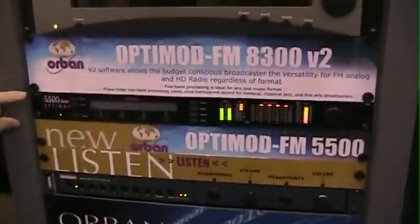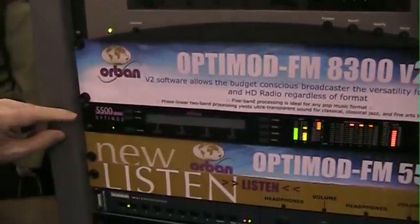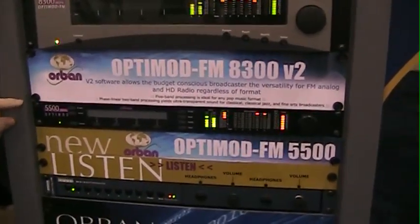And finally, our new entry-level processor, the Optimata 5500 — also a five-band and two-band design for analog radio only.